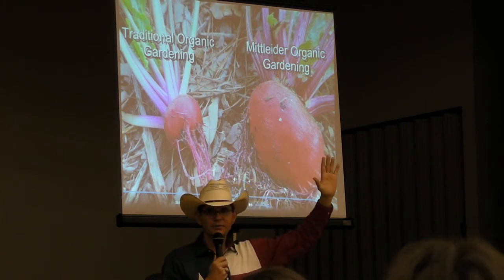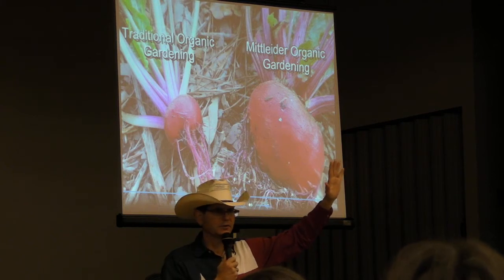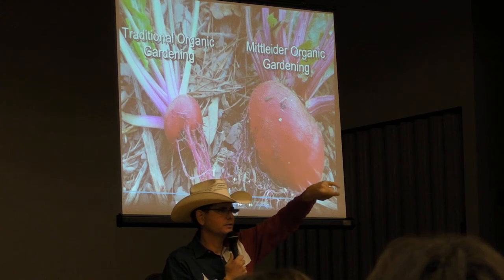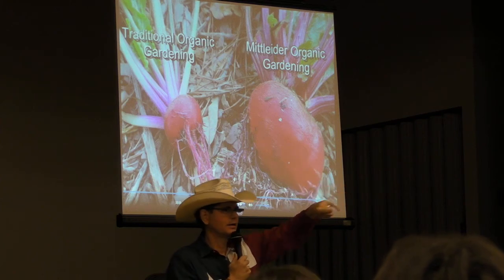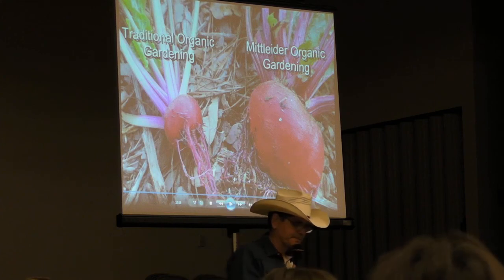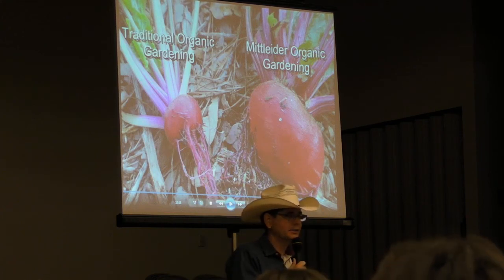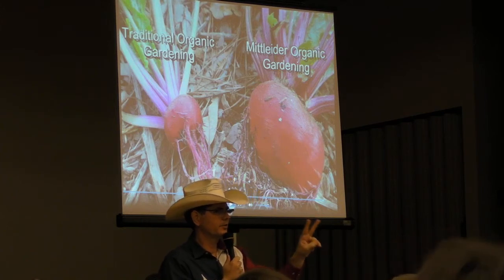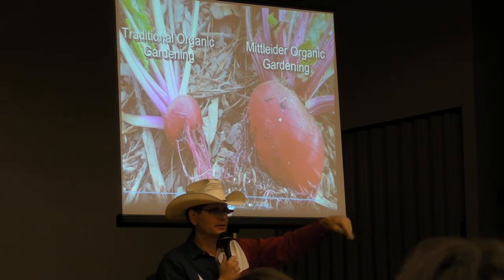Anybody here have a gym membership? We need all you guys on the shovels! Jim actually did two years' worth of work — he came down and did two seminars for me, a mile away from my house at our stake center.